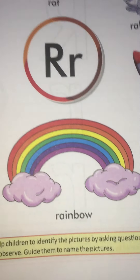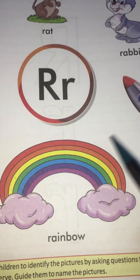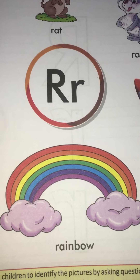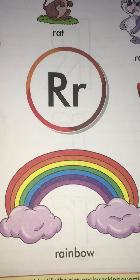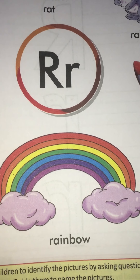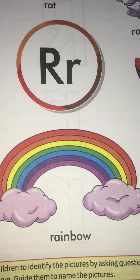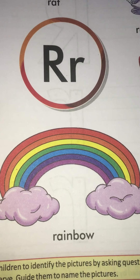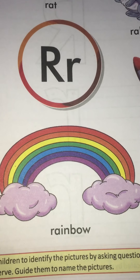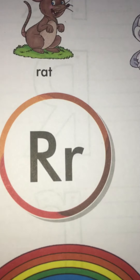And what is this? It is a rainbow. Rainbow. And rainbow starts with which sound? When we are saying rainbow — R, rainbow, rainbow — the sound that is coming first from our mouth is R. And R is the sound of which letter? R.